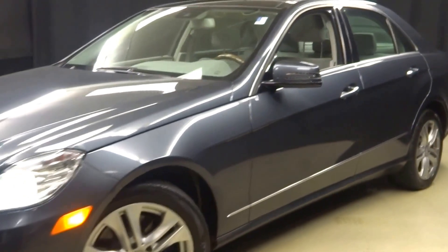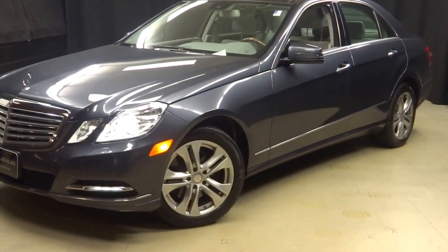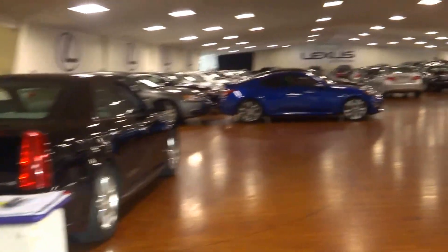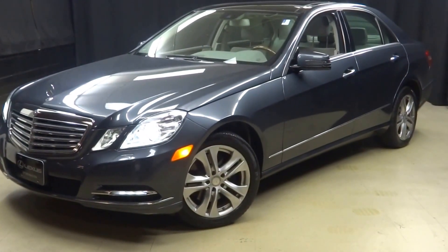It's right here at Lexus of Wilmington. If you're looking for more information on this 2011 Mercedes E350 or any of the other almost 100 vehicles in our pre-owned inventory, in our 90,000 square foot pre-owned showroom. That's right, when you come here to Lexus of Wilmington, you do your car shopping indoors to avoid the elements of the weather. Stay warm, stay cool, stay dry when you car shop inside at Lexus of Wilmington. Go to LexusofWilmington.com for more information.